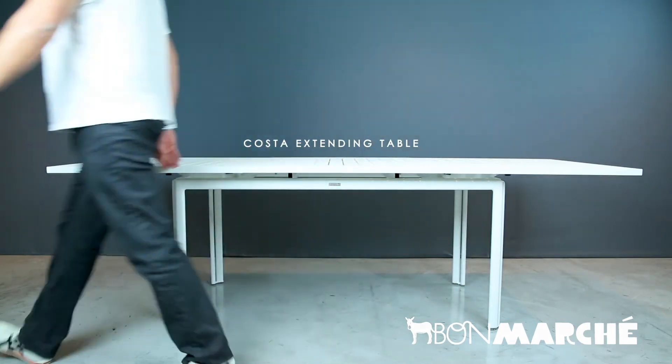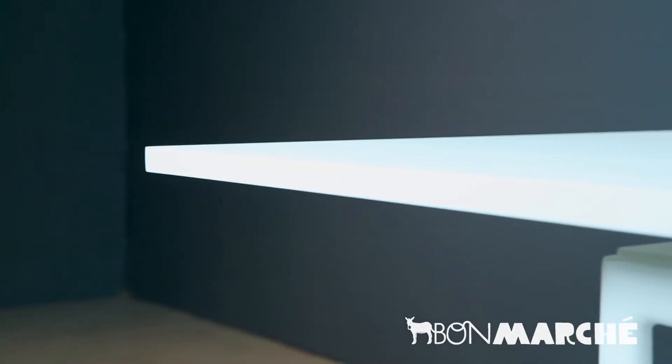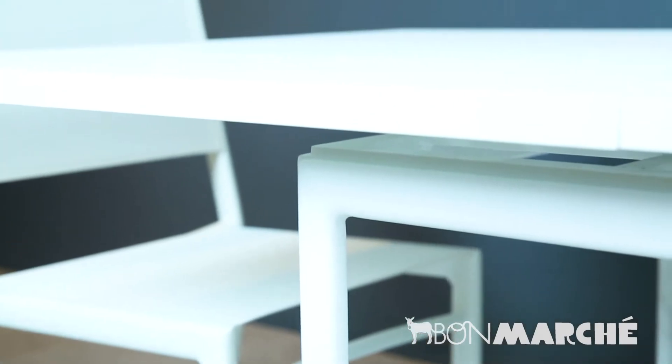The Costa Extended Table. Clean lines, practical and easy to maintain in sunlight, on your patio or even by the sea. Very functional and weather resistant.